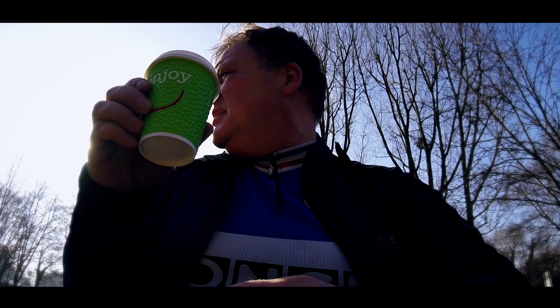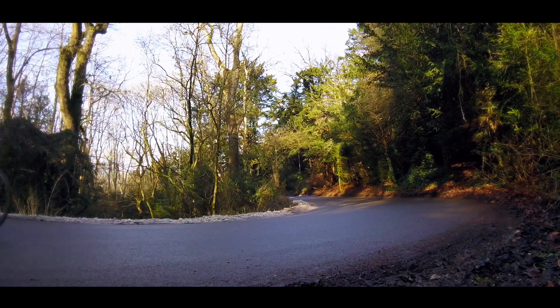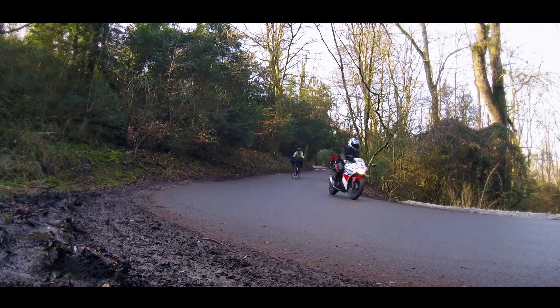So that's Box Hill done — that's the first time I've ever ridden up there. It's quite an iconic climb. It wasn't as bad as I thought it was going to be. It was two and a half kilometres long on the main climb, with a couple of little steep bits at eight to nine percent, but nothing desperately severe. I enjoyed it — it was great.